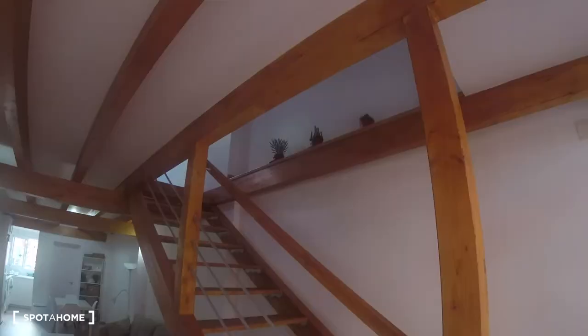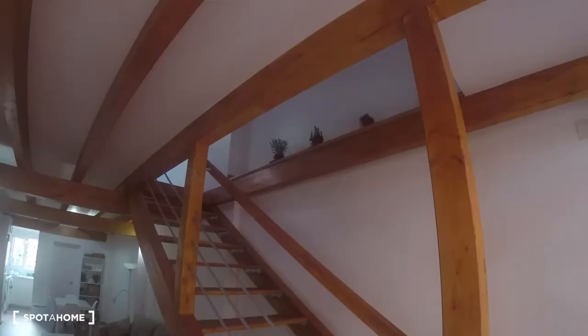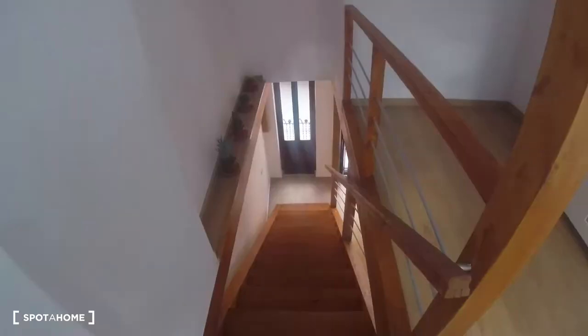Then we've got this balcony with the street views. And over here, we'll have the access to the bedroom. So, over here through these stairs, we come up and we find the bedroom of the apartment.